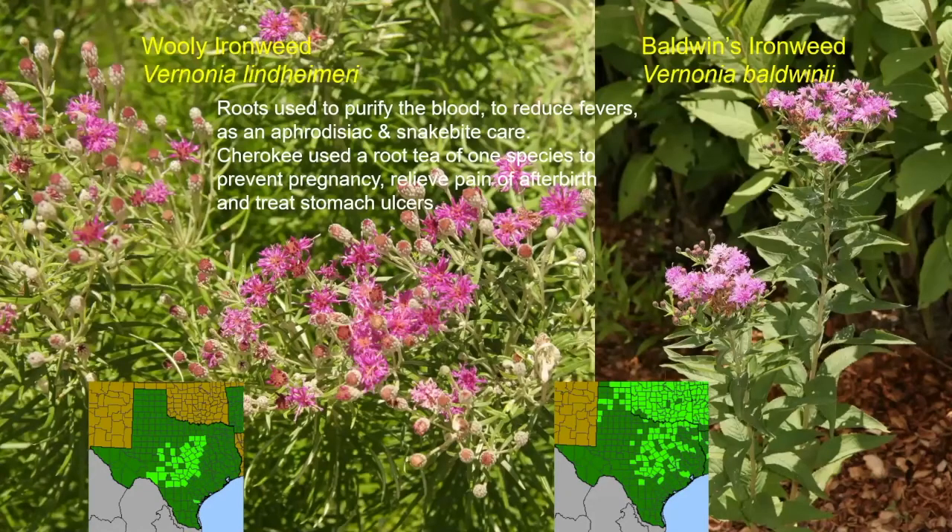Two of the ironweeds — woolly ironweed with narrow leaves and Baldwin's ironweed with wider lamp-shaped leaves — occur in the central part of the state, although Baldwin's ironweed is also found in the panhandle. The roots were used to purify the blood, reduce fever, and as an aphrodisiac and snake bite care. The Cherokee used a root tea of one species of ironweed — it didn't specify which — to prevent pregnancy, relieve pain of afterbirth, and treat stomach ulcers. It could apparently cure everything from preventing pregnancy to relieving afterbirth pain and a sore stomach.